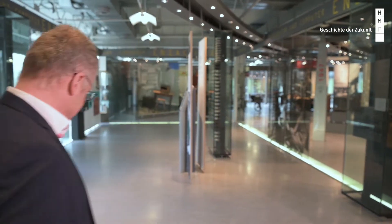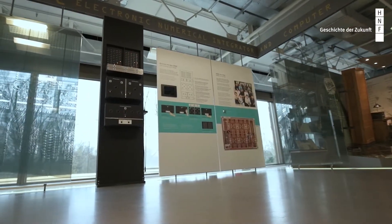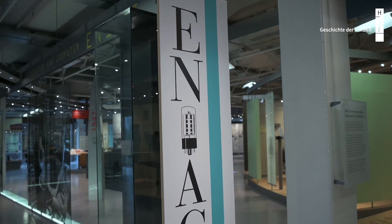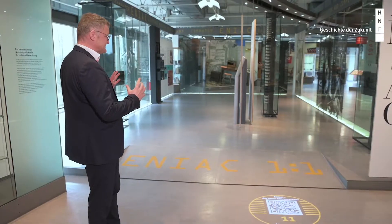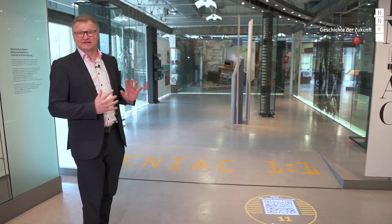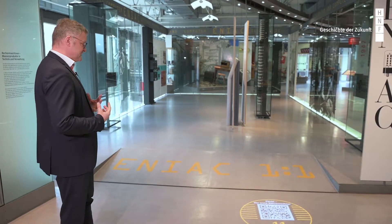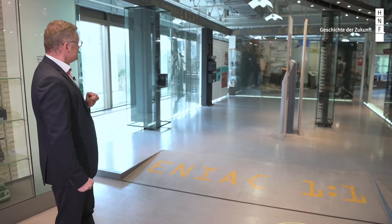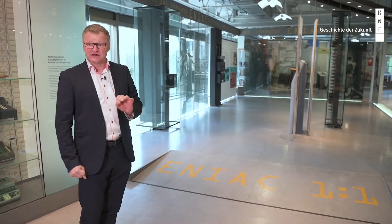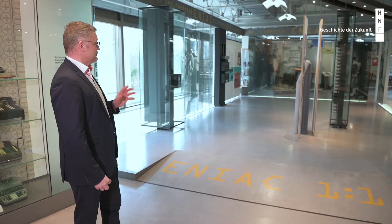Now I'm standing right in front of our ENIAC display. Let me briefly explain the idea of this exhibition area. As you can see, the exhibition designers tried to present the original pieces in a space that corresponds to the original size of the machine. This is a very clever idea — we call it the ENIAC at scale one to one. The exhibition room more or less fits the original space of the full ENIAC installation.